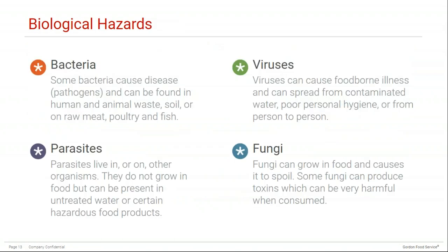Let's take a closer look at biological hazards, as they can be very complex. There are four main types: bacteria, viruses, parasites, and fungi. Bacteria can be found just about everywhere — some bacteria are good, like the ones found in yogurt, but others can cause disease. These bacteria are called pathogens. Pathogens can be found in human and animal waste, soil, or in raw meat, poultry, and fish.